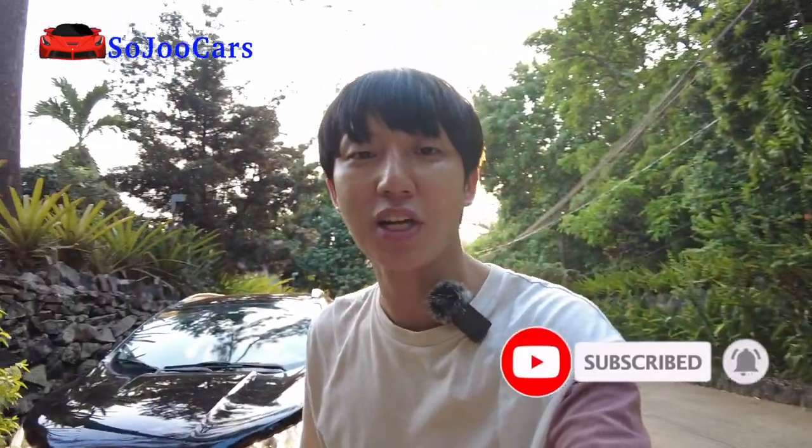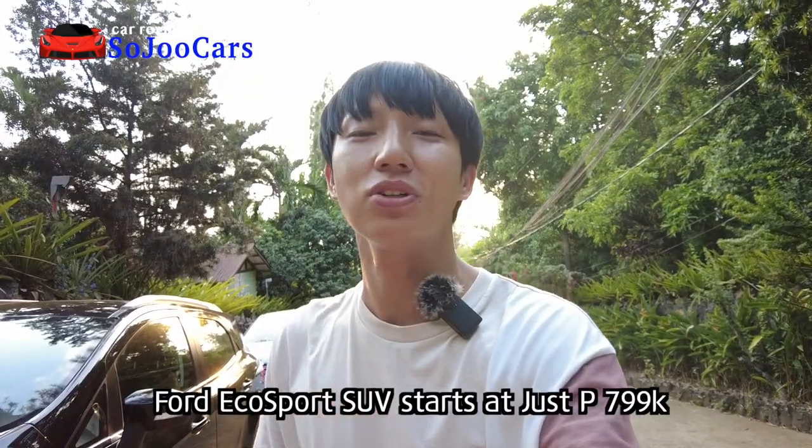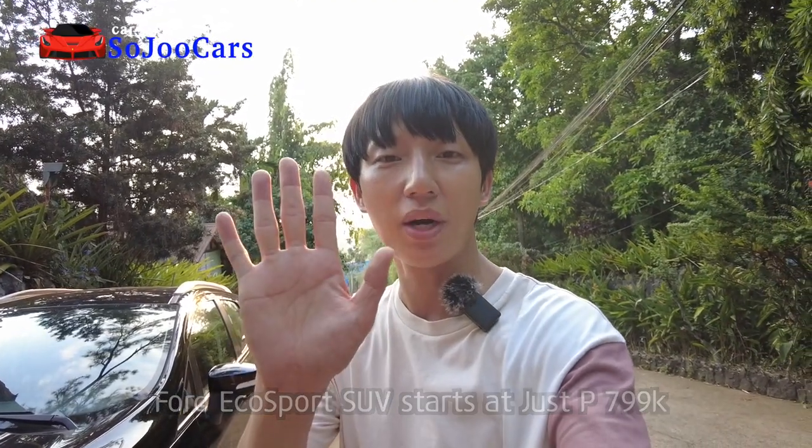Thank you everyone for watching this video. I enjoyed my time here in Vieu Chalet. Thank you Ford Philippines for letting me test out this EcoSport. Please do book your test drive of the Ford EcoSport and experience the car for yourself. I'll see you in the next video — may your dreams come true, bye!